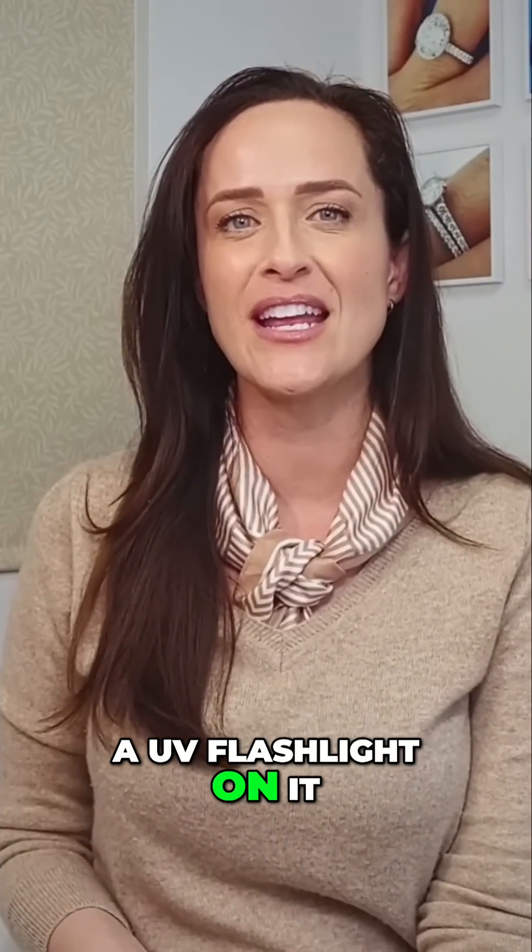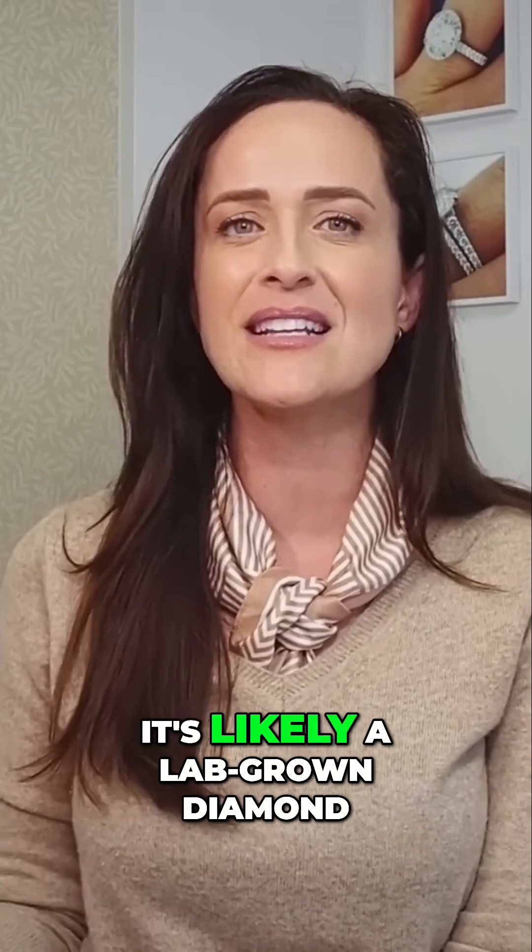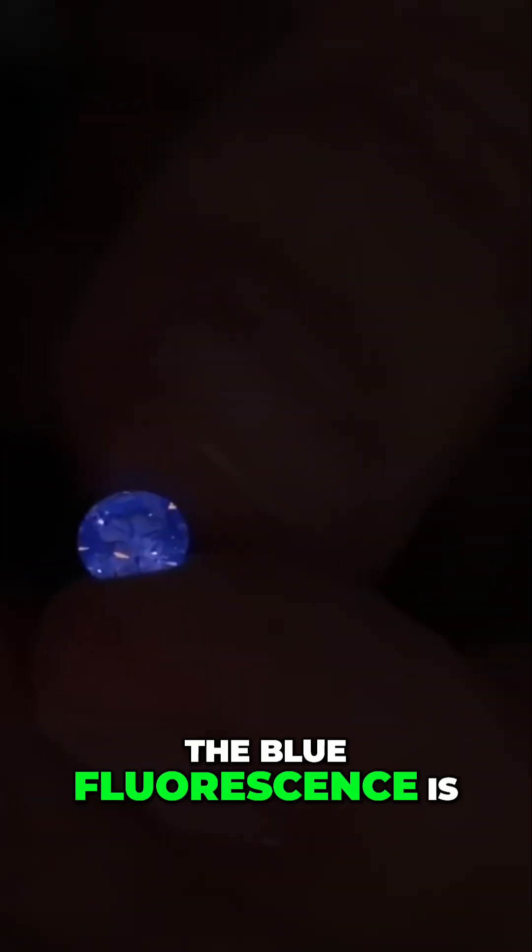If you take a diamond and shine a UV flashlight on it and it glows blue, it's a natural diamond. But if it doesn't glow blue, or it fluoresces another color, it's likely a lab grown diamond. The blue fluorescence is usually fairly obvious under UV light.